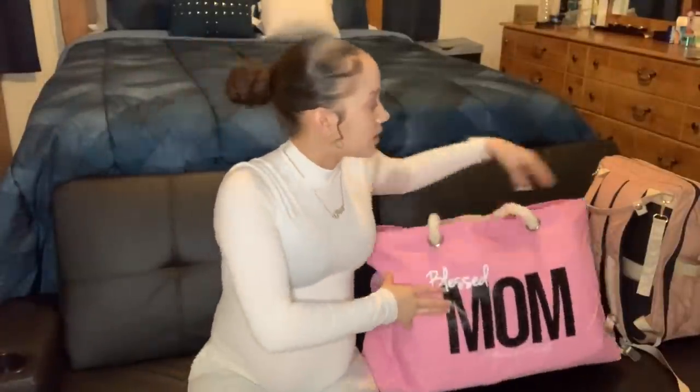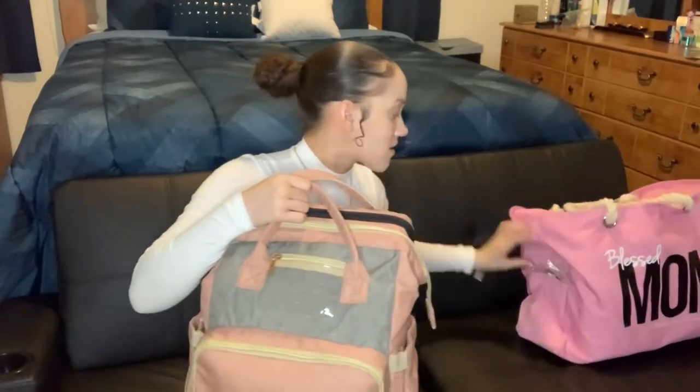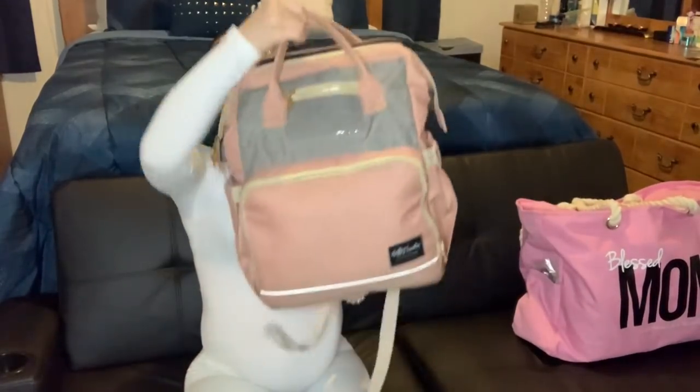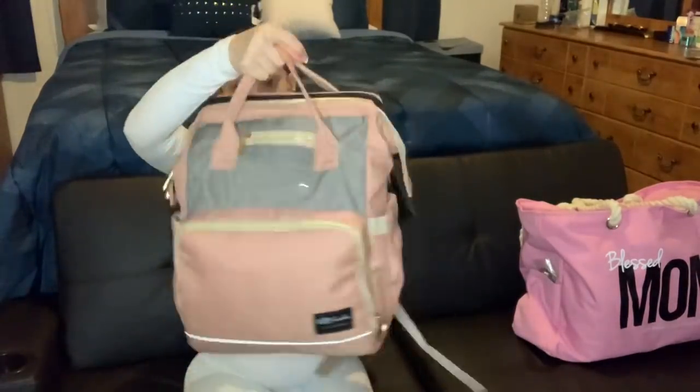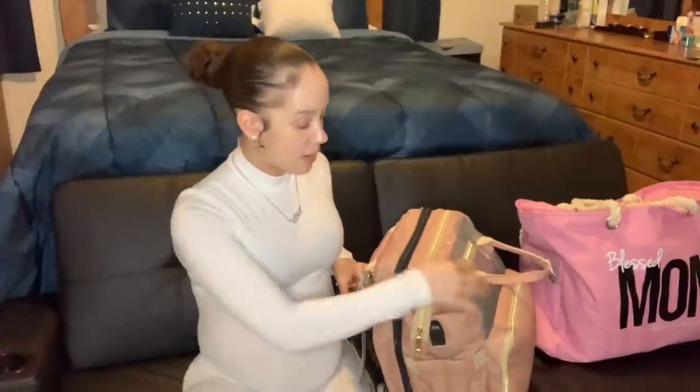Now I'm going to get into what's in her hospital bag — well, this is her diaper bag. This is True's diaper bag, I got it off Amazon. Wait till I show y'all what this thing does — it's super cool and it was inexpensive, I think it was around $50. It has a lot of different compartments.